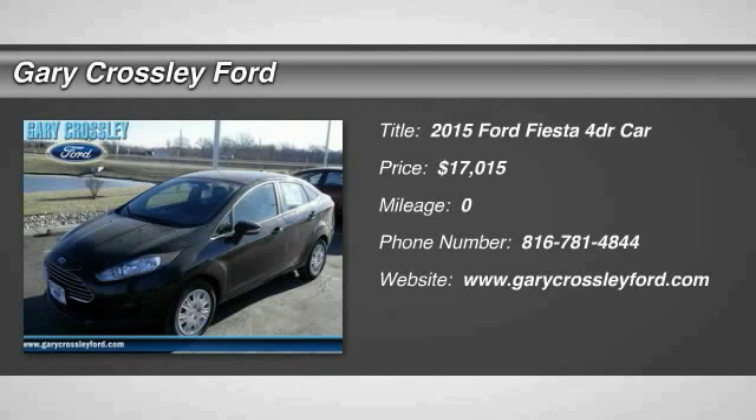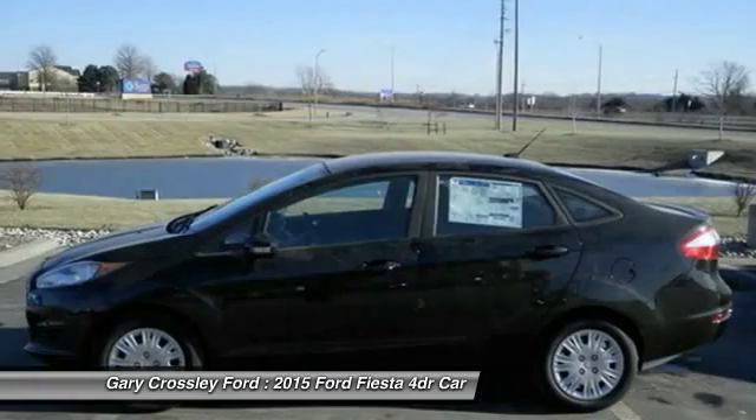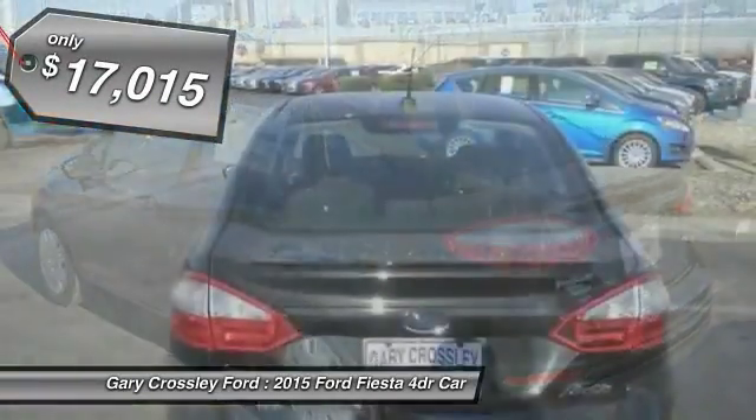The 2015 Ford Fiesta. Ford will be offering a wide range of options and accessories on the Fiesta in a play to make the Fiesta highly customizable to fit the preferences of its drivers, and is priced below $20,000.